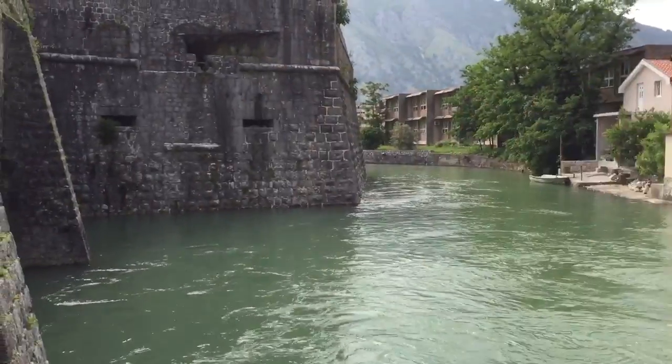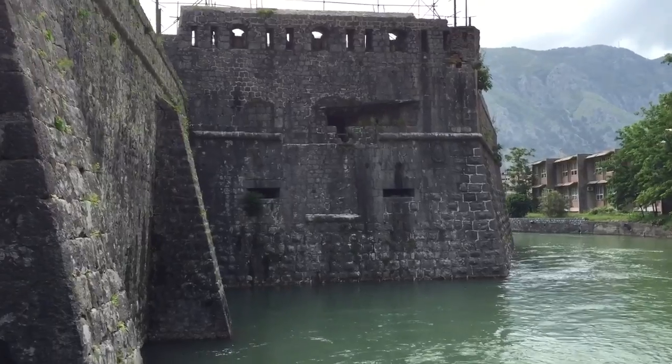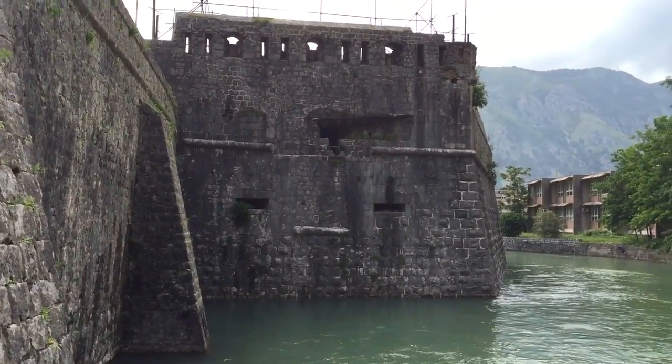And there's the bastions and the old fortress.